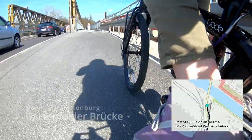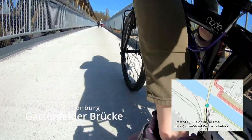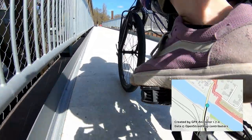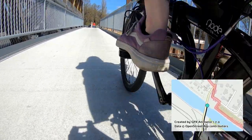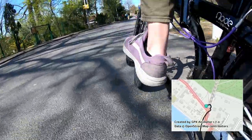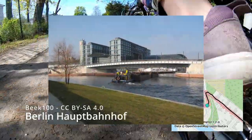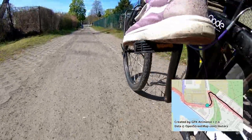Gartenfeld is essentially an island in the middle of the Berlin-Spandauer Schiffahrtskanal, a federal shipping canal that connects the Spree and Havel. It is more commonly known as the Hohenzollern Canal. If you continue to follow it into the city, you'd go past my own apartment and end up at the Hauptbahnhof, or central train station. For now, though, we ride in the direction of Spandau to catch our train home.